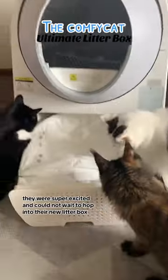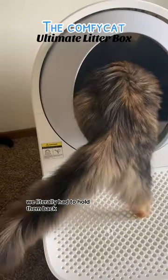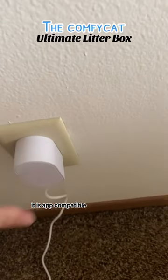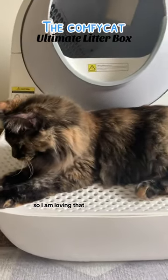They were super excited and could not wait to hop into their new litter box. We literally had to hold them back, but the setup was super easy. It is app compatible — you can hook it up to your Wi-Fi to track your cat's litter habits, so I am loving that.